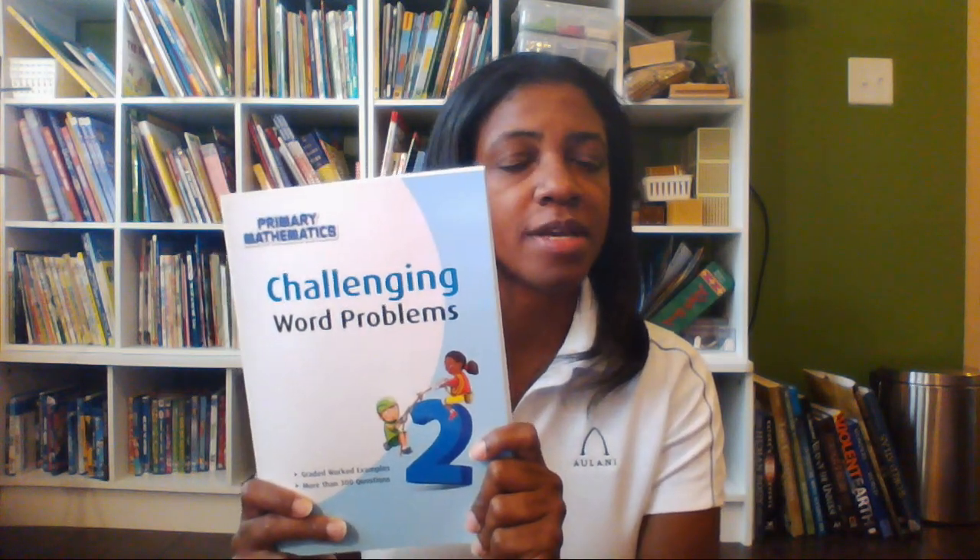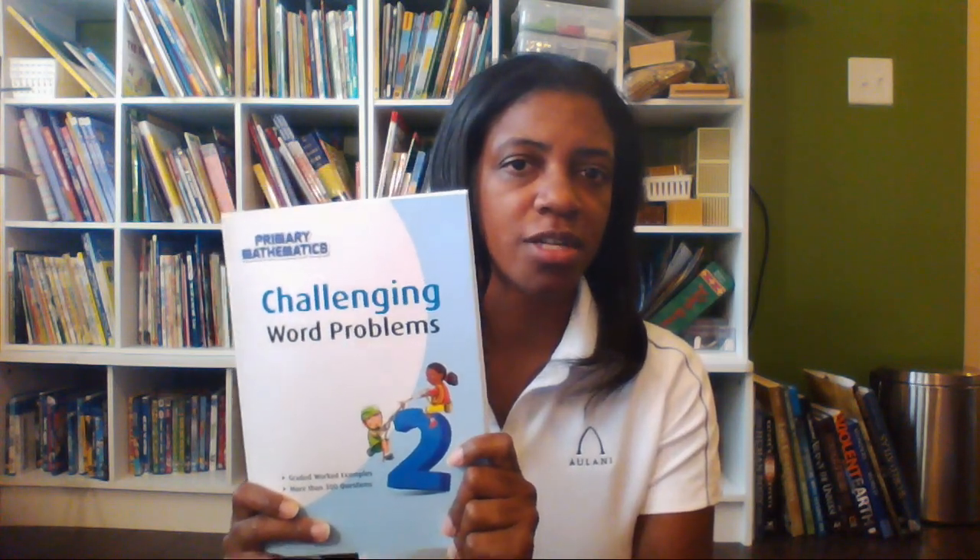I also purchase the challenging word problems book. It's also based on the U.S. version of Singapore math and it's exactly what it says — challenging word problems. All kids need to learn how to do word problems. There's no section with more than ten word problems, so you can do a couple a day because they are challenging. I purchase all of those books because I really want to make sure the kids are not only memorizing and regurgitating math, but that they truly understand it. And I think that's the strength of Singapore math.